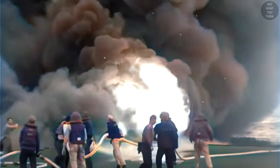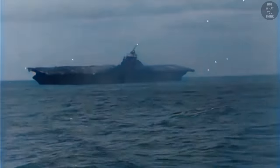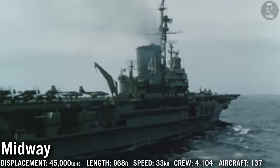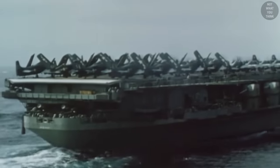USS Franklin was the most heavily damaged carrier during World War II that still survived — badly damaged by a Japanese air attack in March 1945 but still managed to return home under her own power. Similarly, USS Bunker Hill was severely damaged by two kamikazes within a 30-second period, and also survived, making it back to Pearl Harbor. From the lessons learned during World War II, a decision was made to start adding armor to flight decks.